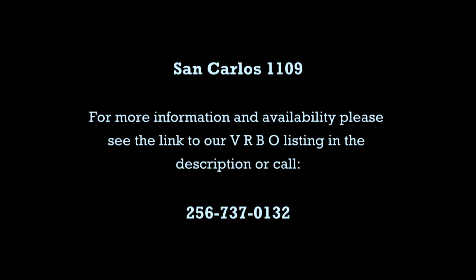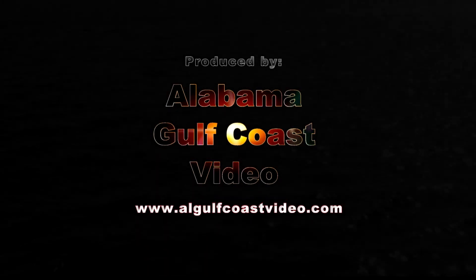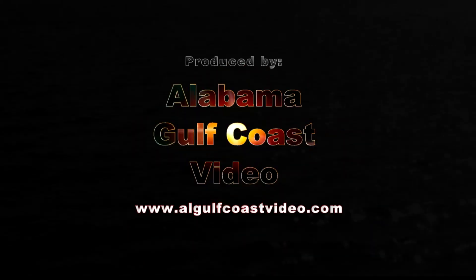Please see the link to the VRBO.com listing in the description or call 256-737-0132. Come share our piece of paradise.